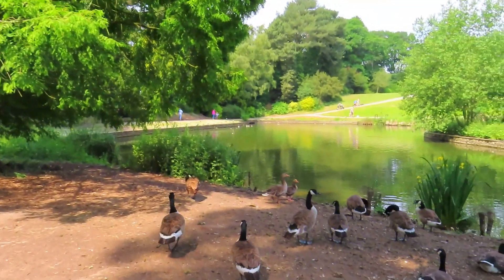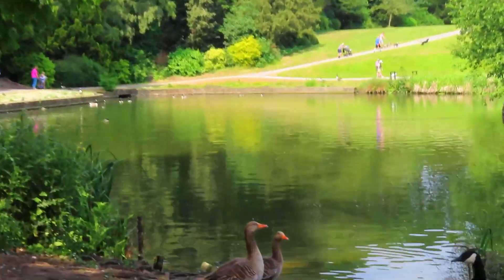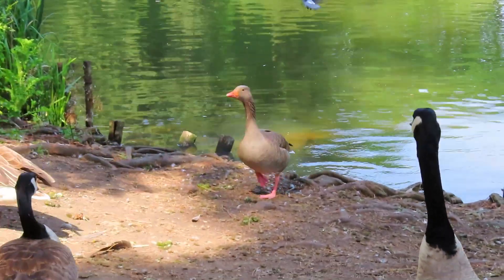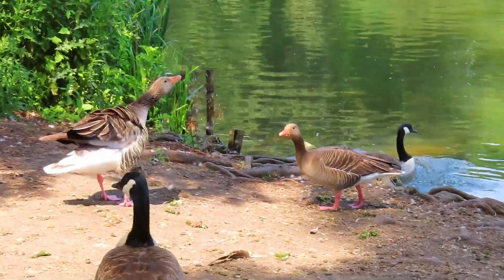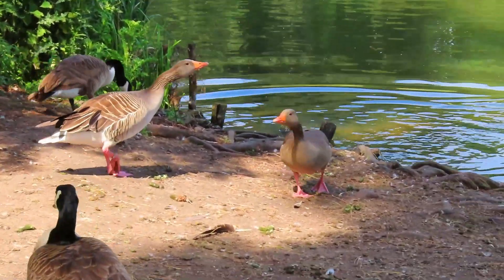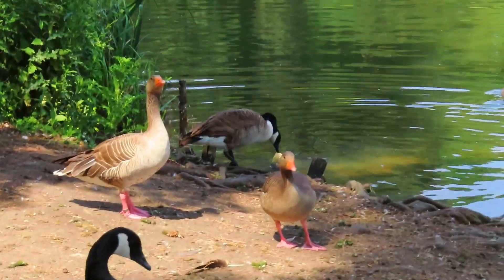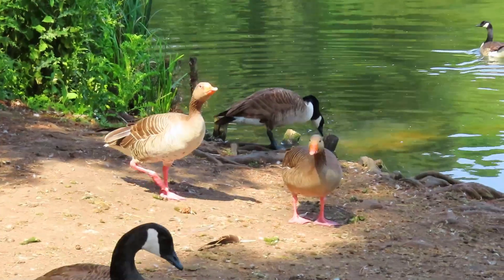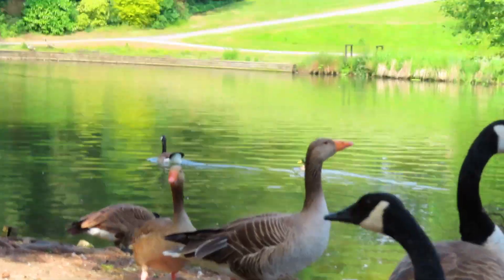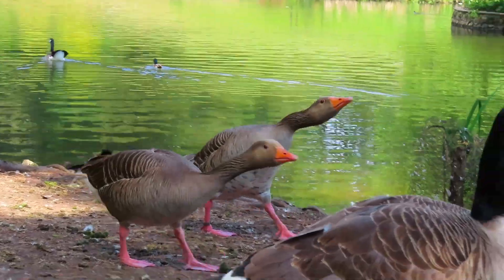I've not seen this for a fair while — the two greylag geese. They usually come when the Canadas have babies, and for some obscure reason they look after the babies. I've been seeing that for years. At the moment they seem to be chasing and it doesn't move — including me in a minute, the way they're coming at me.